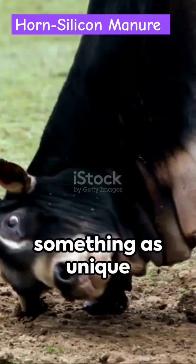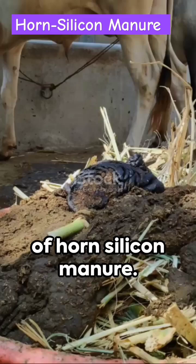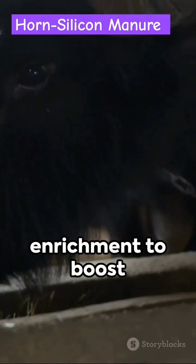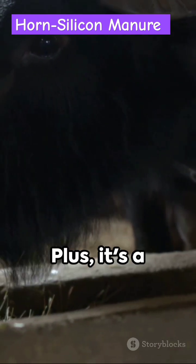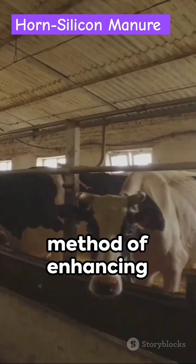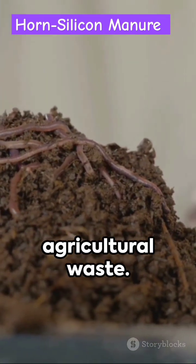Imagine enriching your soil with something as unique as ground-up animal horns. Welcome to the world of Horned Silicon Manure. It's a game-changer, offering silicon enrichment to boost plant resilience against drought, pests, and diseases. Plus, it's a slow-release nutrient source, an organic method of enhancing soil fertility, and a great way to reduce agricultural waste.